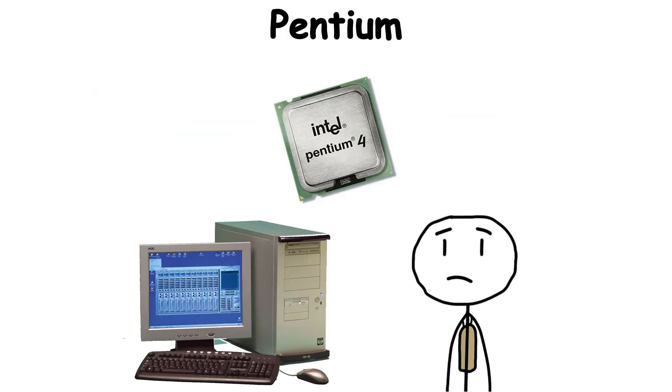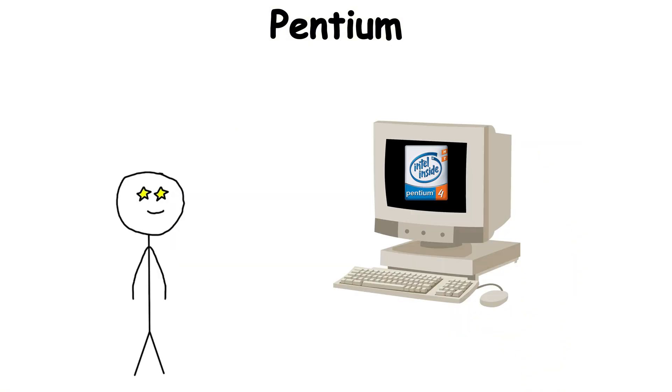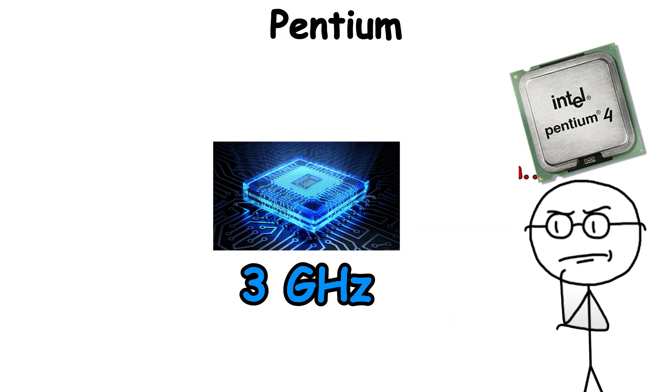Even so, the Pentium name carries nostalgia. It reminds us of dial-up tones, bulky beige towers, and the excitement of the early internet era — when owning a Pentium meant you had arrived in the future.